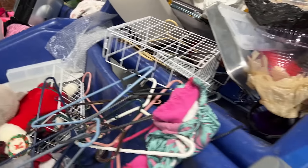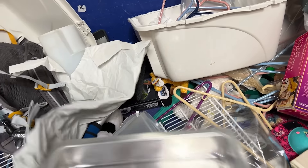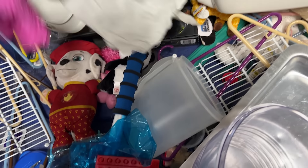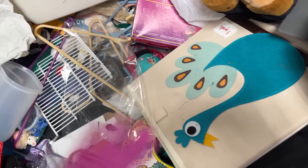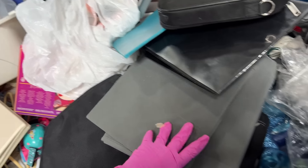Bunny. Litter box — there's a litter box. Paw Patrol. Panda. Another little panda. Got some plush.